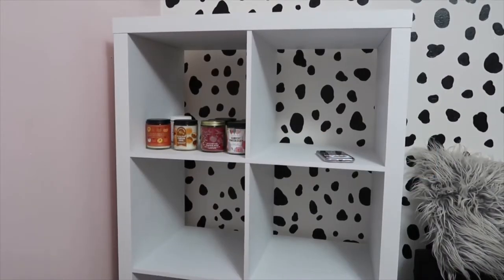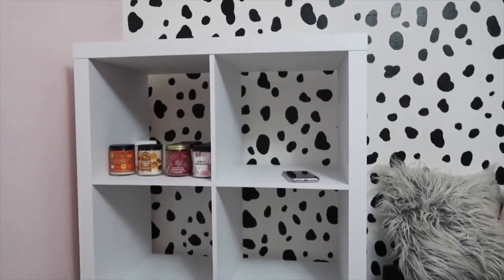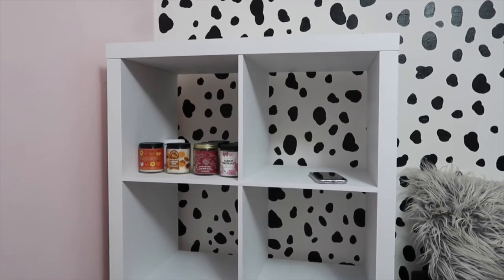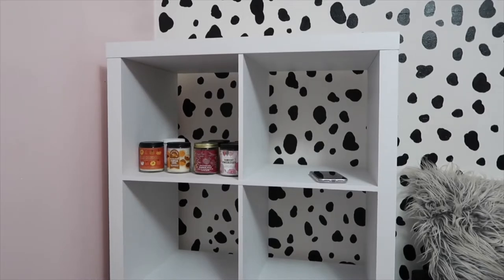Hey guys, what's up? Welcome back to my channel. So today I'm gonna be doing a little candle collection video. I just got this cubicle type shelf because I see it in a lot of people's organization videos. I've been trying to get my room a little more organized, and it was a pain to build this thing and it's finally built. I wanted to organize my candles in it and give you guys my current candle collection while I'm getting all of this organized. This is definitely a different type of video for me.